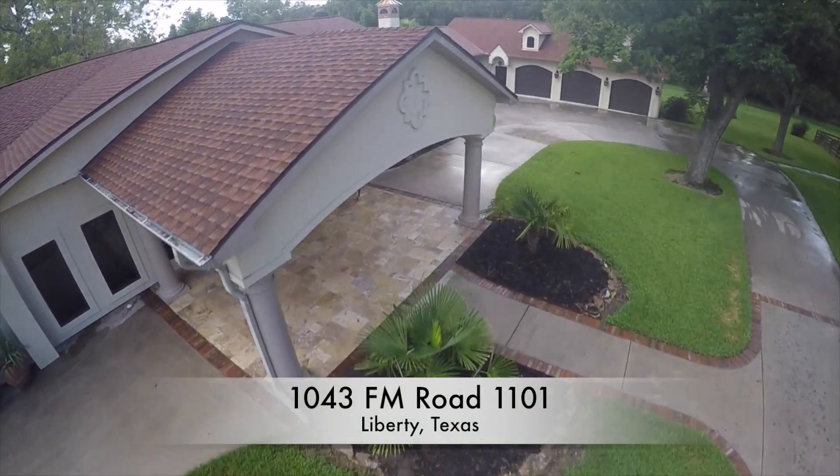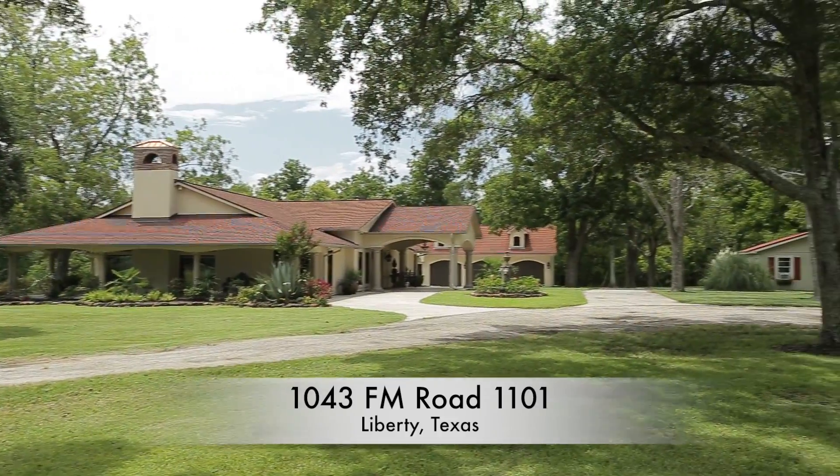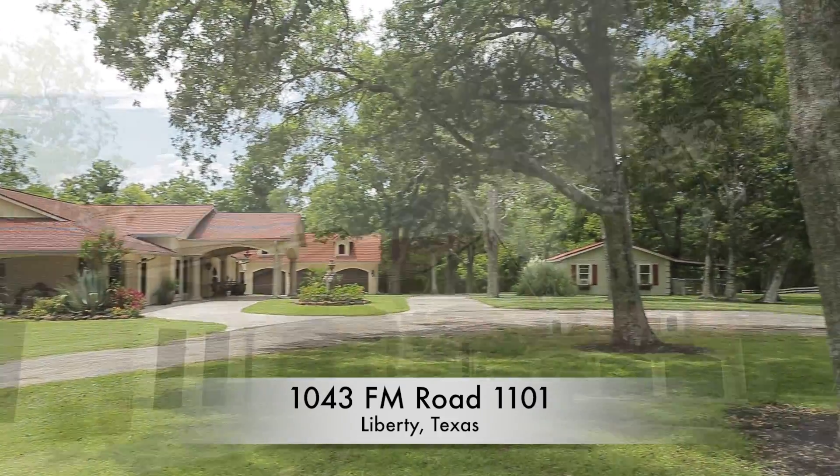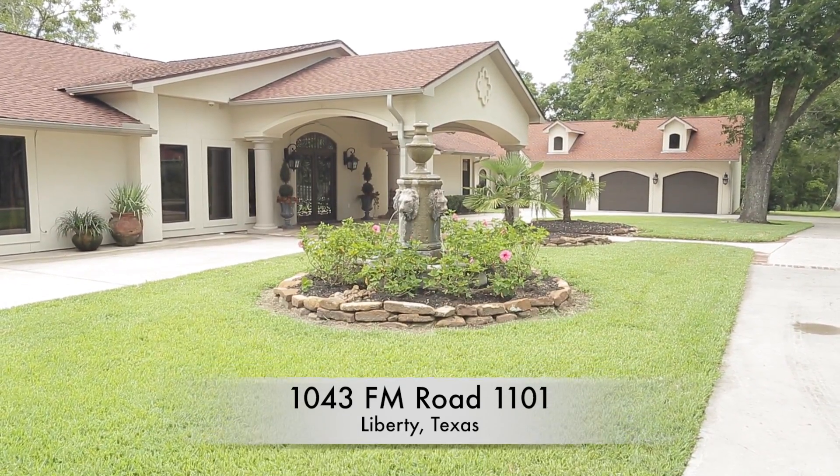This custom-built four-bedroom, five-and-a-half bath Mediterranean Retreat is located in Liberty County. The roof is made of lifetime architectural shingles. The circle driveway is accented with a lion-head fountain.